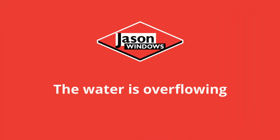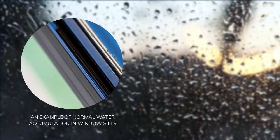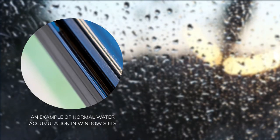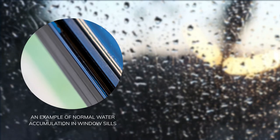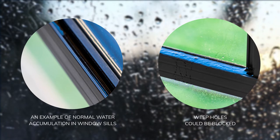The water is overflowing — don't worry. It's normal for water to accumulate in the sill or track area during heavy wind-driven rain or when washing your windows and doors. But if water overflows into your home, it could mean your weep holes are blocked.